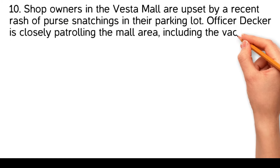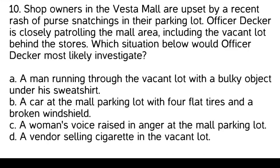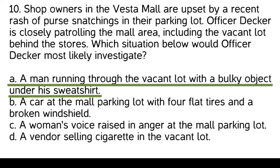Shop owners in Vesta Mall are upset by a recent rash of purse snatchings in their parking lot. Officer Decker is closely patrolling the mall area, including the vacant lot behind the stores. Situations observed: a man running through the vacant lot with a bulky object under his sweatshirt; a car with four flat tires and a broken windshield; a woman's voice raised in anger; a vendor selling cigarettes. Officer Decker would most likely investigate the man running through the vacant lot with a bulky object under his sweatshirt, as it could be directly related to the purse snatchings.